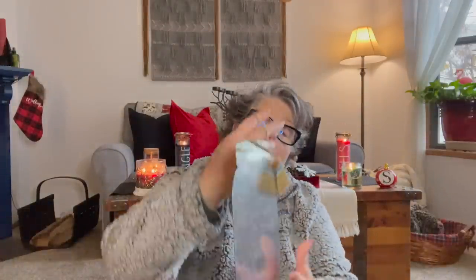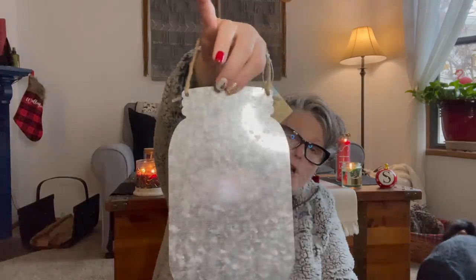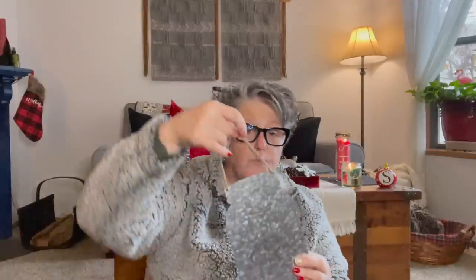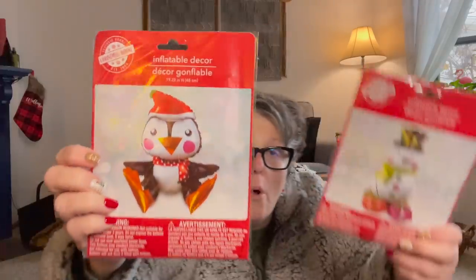I found a metal sign with a mason jar design — for springtime I cannot wait to do something with this. I have enough Christmas decor right now, so I want to hold off and use this for spring or summer. I love these metal signs. That's all my store had, so it'll go upstairs into my spring decor.